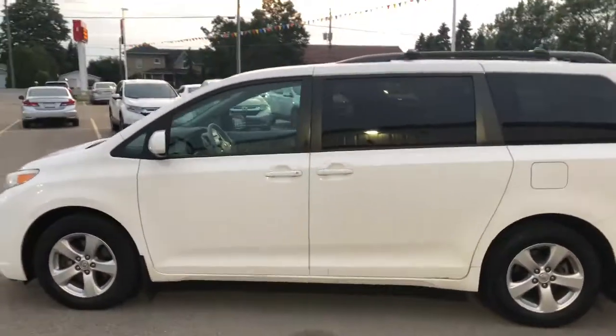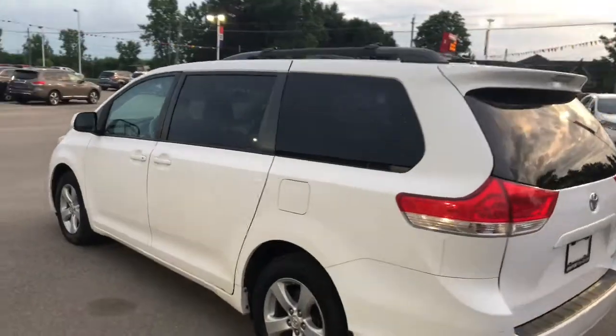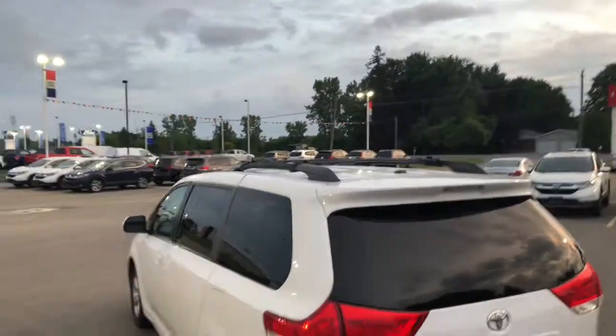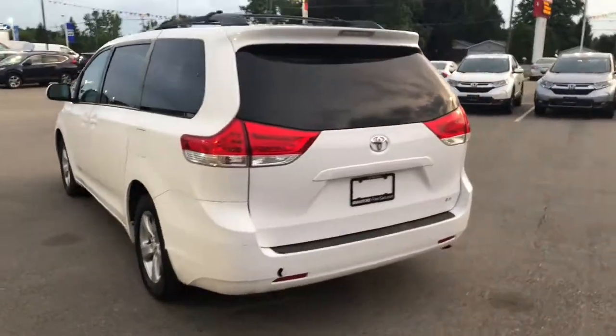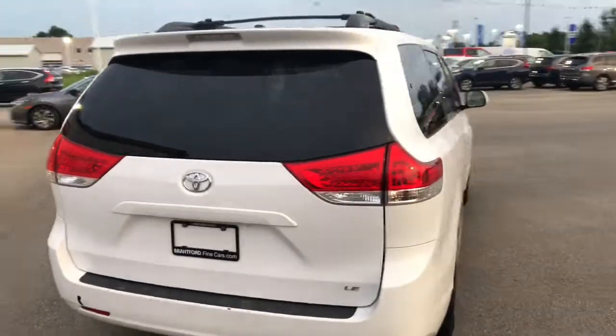Down the side of the van looks to be in pretty good condition. It's got the roof racks on top and also the cross rails, so it's ready to go to put stuff on top. The rear looks pretty good shape over here too.